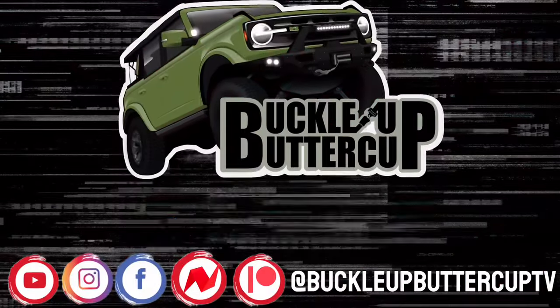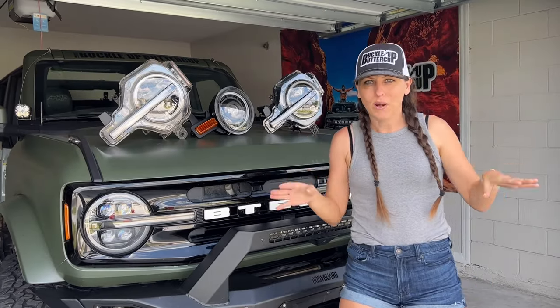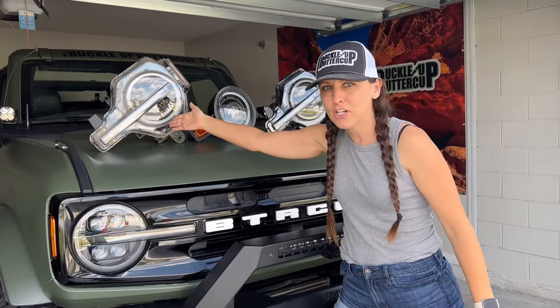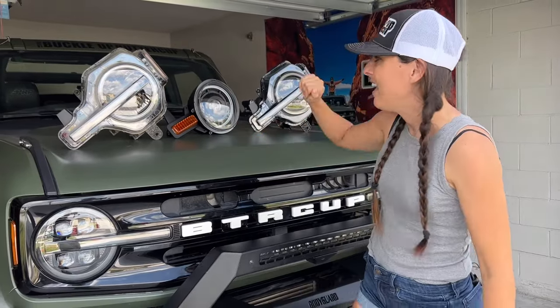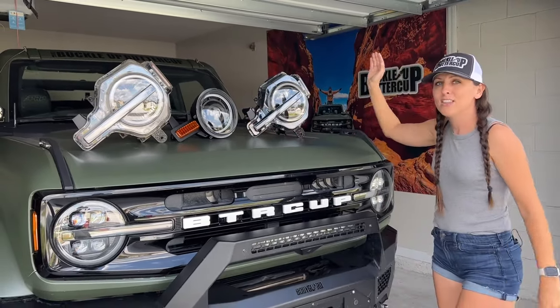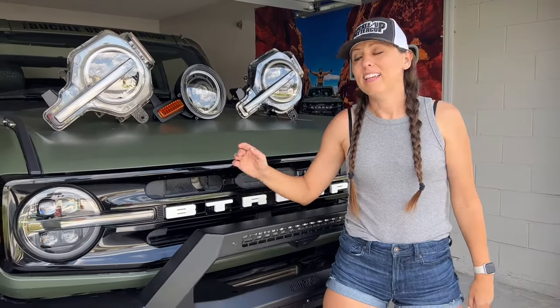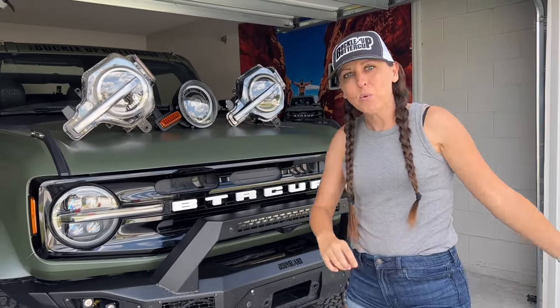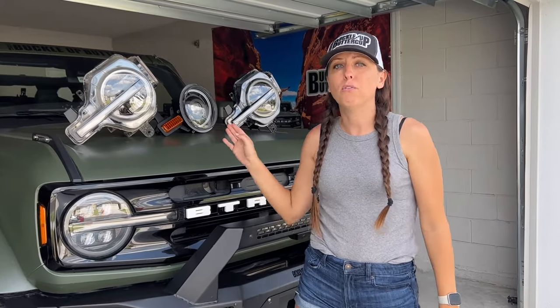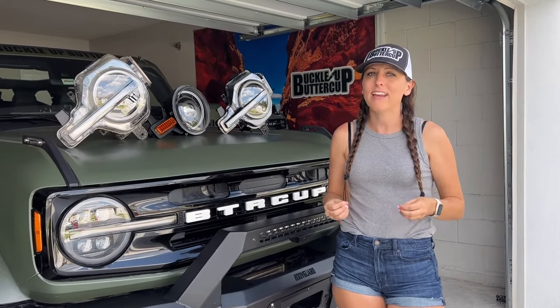It's a battle between the most popular Bronco headlights on the market. We have four of them: the signature lighting that comes stock on the Bronco if you get the signature lighting package. Then we have the Oracle Oculus headlights, the Morimoto RGB headlights, and finally the Alpharex headlights. We're going to get all four installed so you can see them during daylight, then wait until tonight and show the output on all four so you can decide which headlight is best for you.